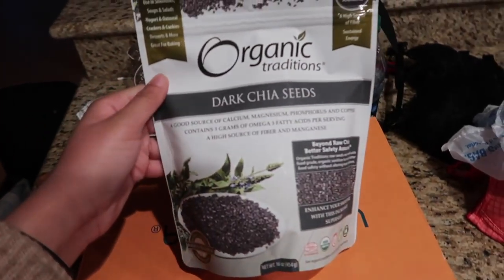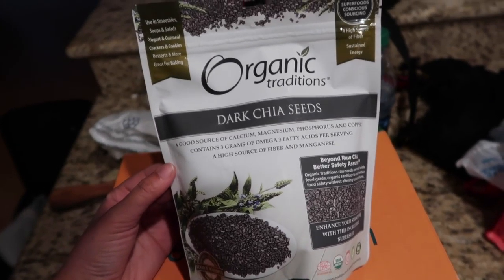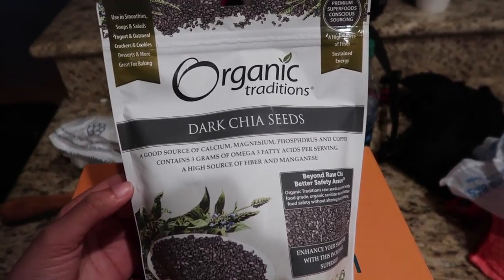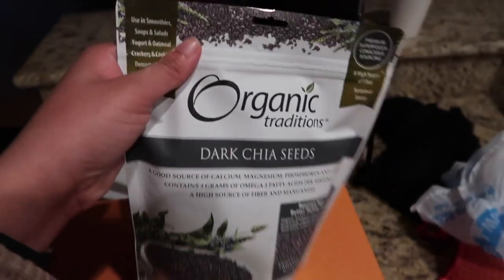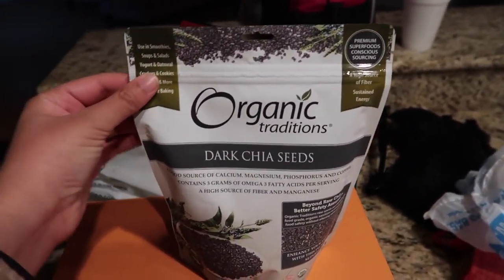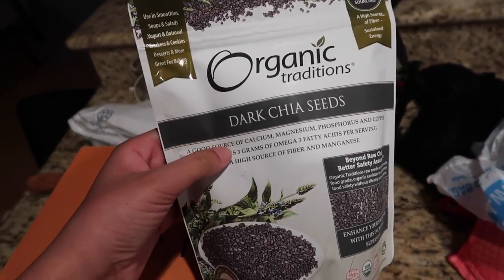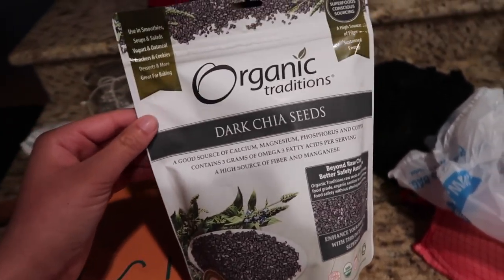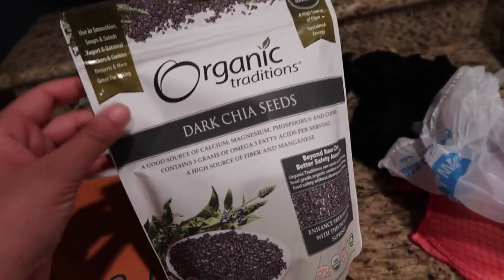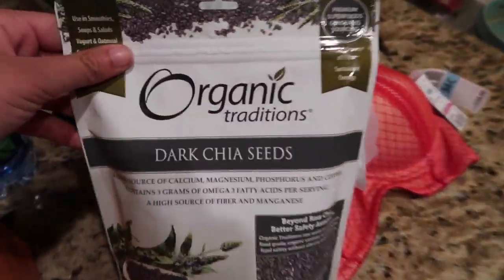I also went to Marshall's and got some things. I got these organic dark chia seeds, which I really wanted to make my overnight oats that I want to try tonight. These were only $5.99 — it's a huge bag with a zip-lock close. I don't really know the difference between dark chia seeds and regular chia seeds, but this was the only one left. I had no success finding them anywhere else.